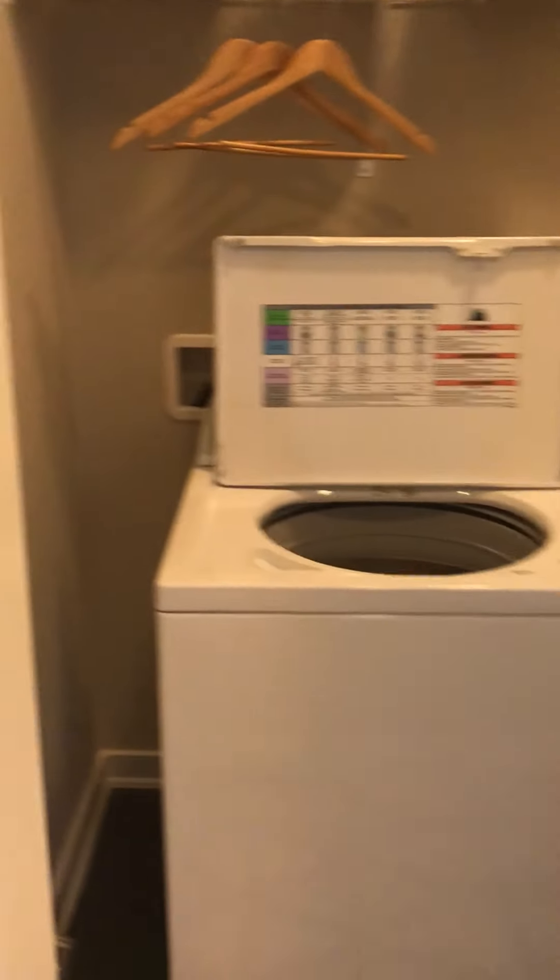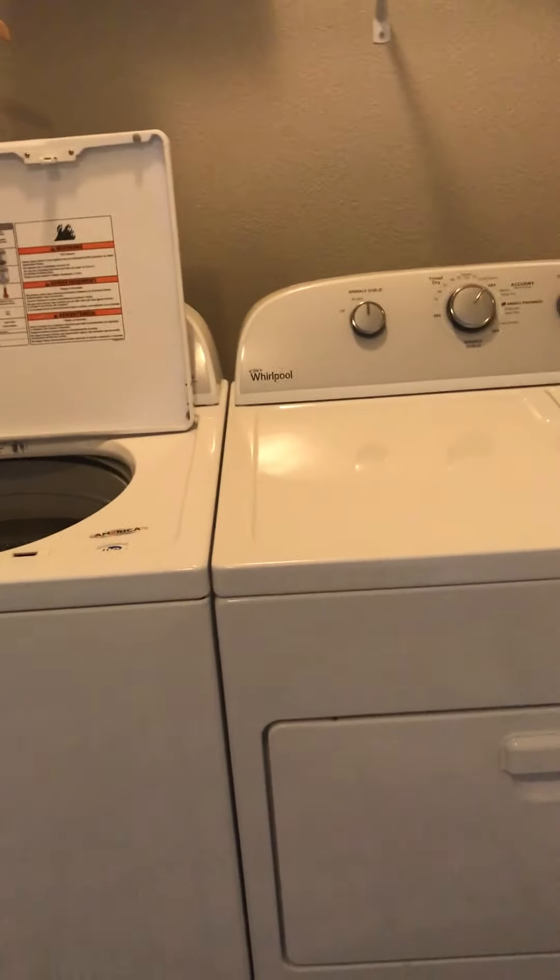Then we got the closet there. And coming around, we got the washer and dryer. That's another great thing about this place — the washer and dryer are included, so you don't have to worry about that. You don't have to rent one or mess around with any of that stuff. And then here's the extra bathroom area.